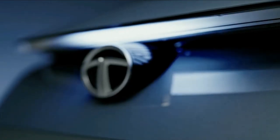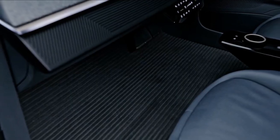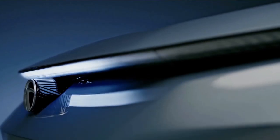Tata says the production version of the Curve concept will be launched within the next two years, with the first to arrive being the all-electric version. It will be based on the company's Generation 2 EV platform and will also be available with combustion engine or hybrid powertrains.